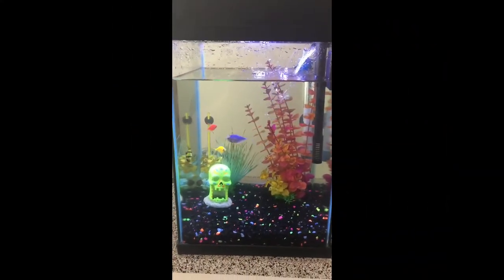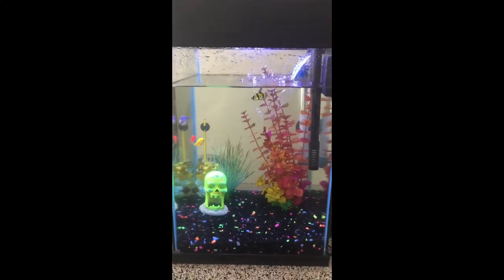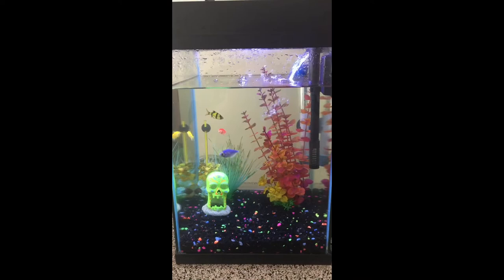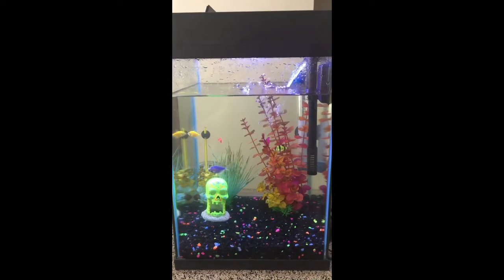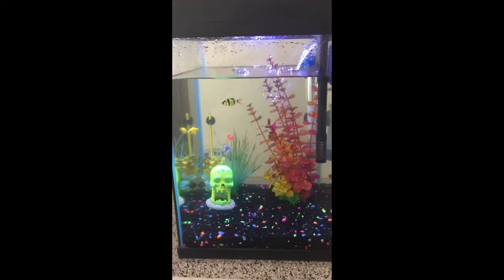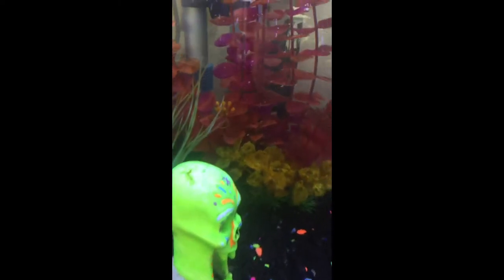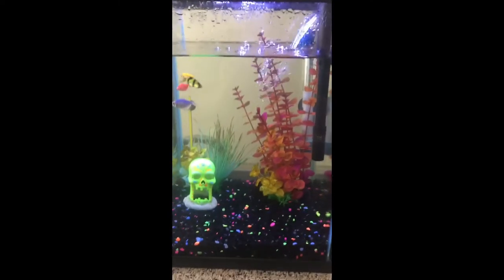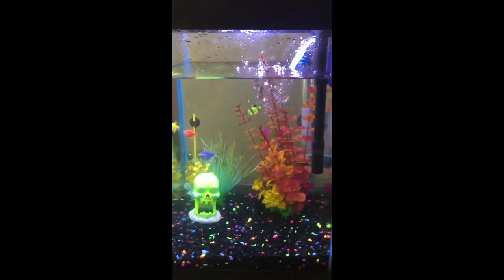This is another tank I own. It currently has one tiger barb, two neon barbs, and three glow tetras. I also have a nerite snail in the back behind that plant to handle the brown algae — I was having a really bad brown algae problem. Two days ago that skull decoration was completely covered in brown algae and the nerite snail completely cleaned it off. I wish I had a picture to show you guys.